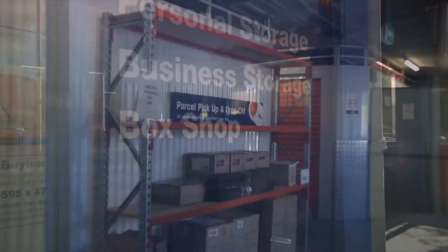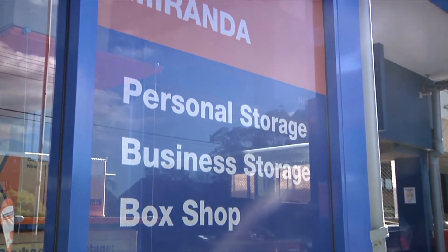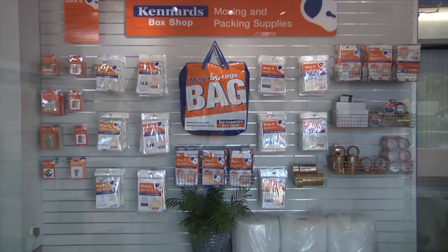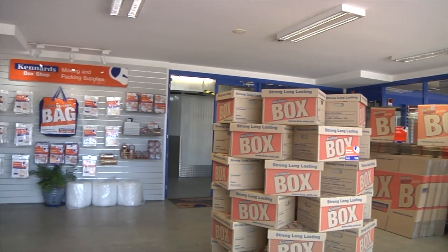In our box shop we offer a wide range of boxes and moving supplies to help you pack, move and store your goods. We also offer a 20% saving when you buy 10 or more boxes, and we buy back when you're finished with them.